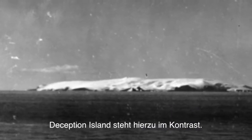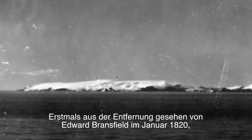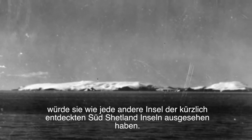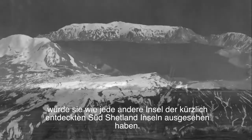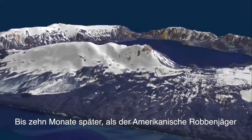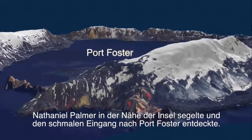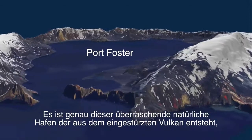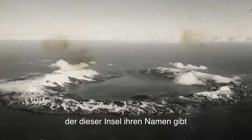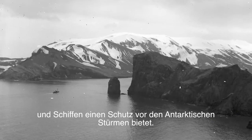Deception Island stands in contrast to this. First seen from a distance by Edward Bransfield in January 1820, it would have looked like any other island in the recently discovered South Shetland Islands. That is until ten months later, when the American sealer Nathaniel Palmer sailed close to the island and discovered the narrow entrance into Port Foster. It is this unexpected natural harbour, arising from the collapsed volcano, that gives the island its name and provided ships with a refuge from Antarctic storms.